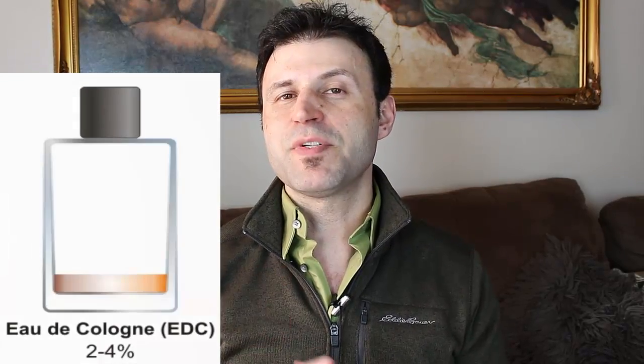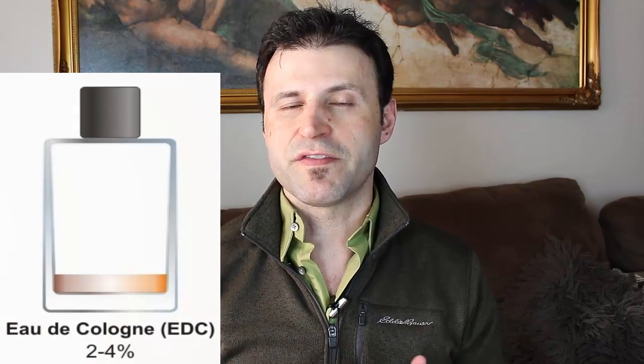That one to three percent concentration will last about a half hour to maybe an hour tops. The second concentration is another very faint one — it's called eau de cologne, five percent at most in fragrant compound concentration, and it'll last about two to three hours if you're lucky.